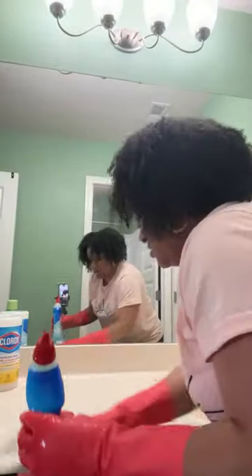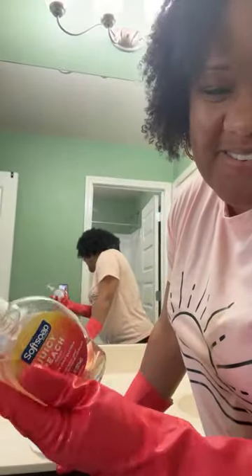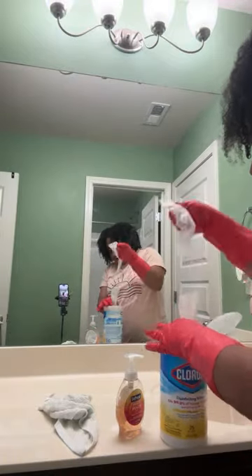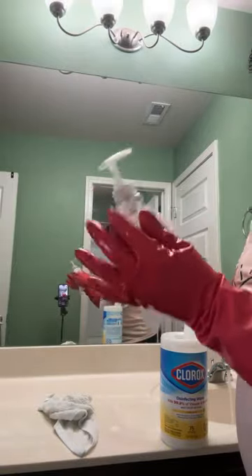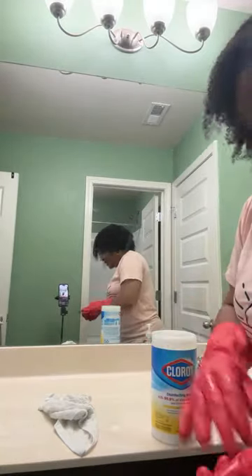Now the sink is clean. I'm wiping here as well — wiping, wiping, wiping. Something people don't think about is wiping off this little faucet handle where they're washing their hands and just getting that a little cleaner. And we're done with the sink already.